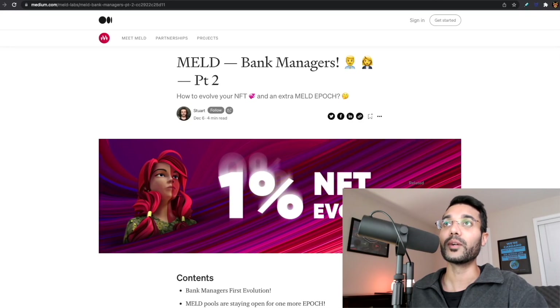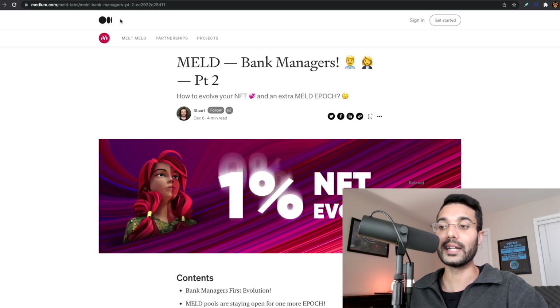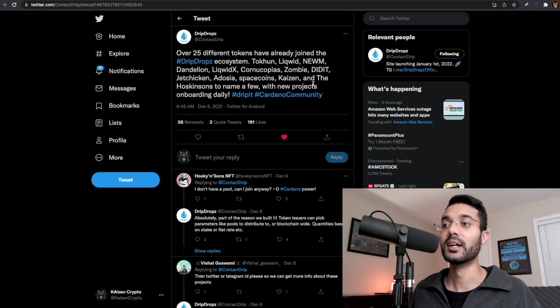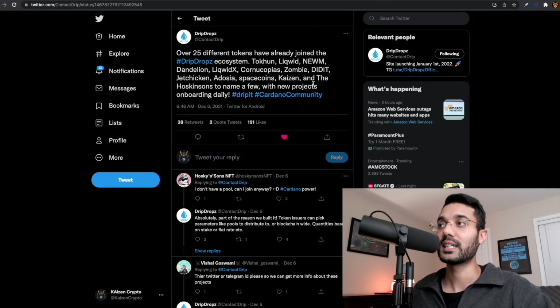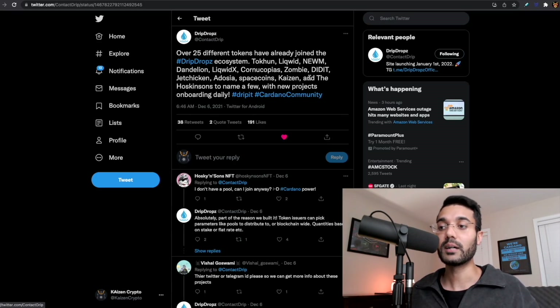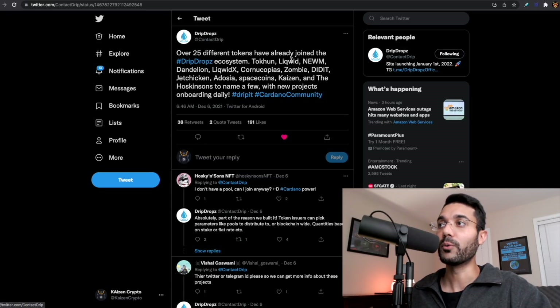I'll leave the link to the MELD article if you want to learn more about the end of their ISPO and what you need to do as a delegator. Last up, I wanted to let you all know that we have partnered with the team at Drip Drops — really excited about this project. I think it's going to be great for the community and the entire Cardano ecosystem when it comes to delegating and getting the full benefits out of proof of stake. We're going to be one of the first stake pools to be part of the Drip Drops project.